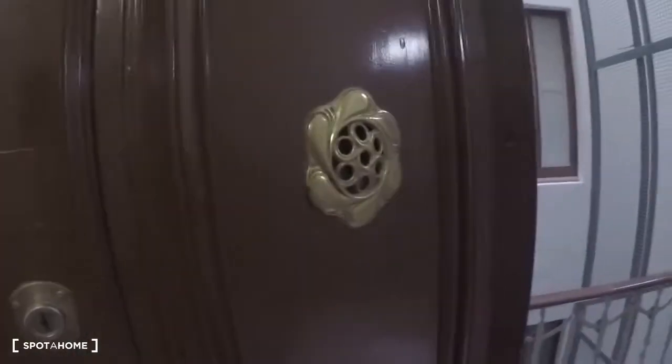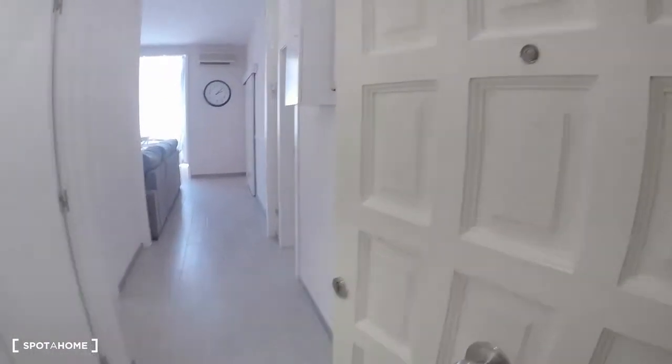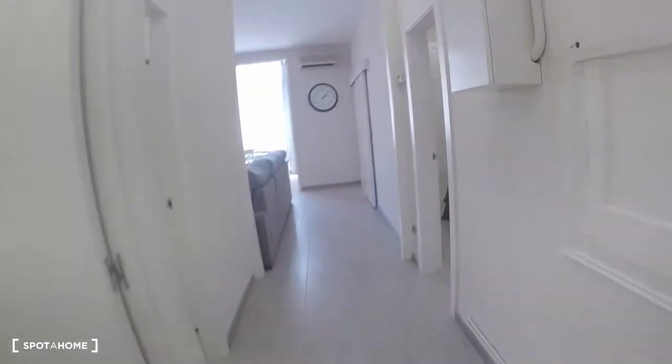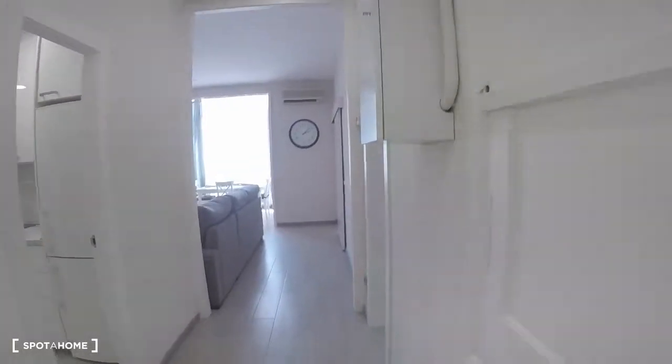This is the main one. To the left you have to go to the right, and this is your entrance. Here we are — it is a new, renovated apartment.